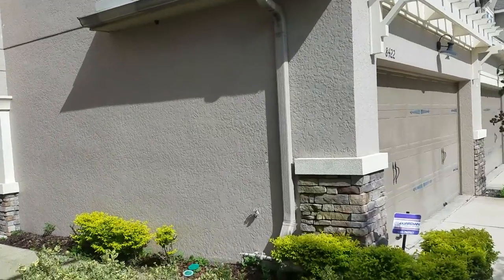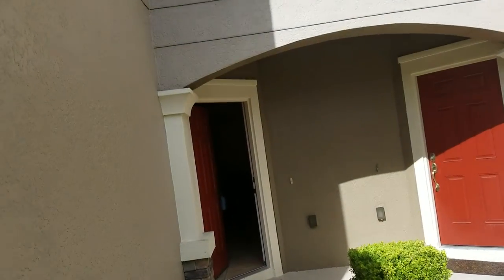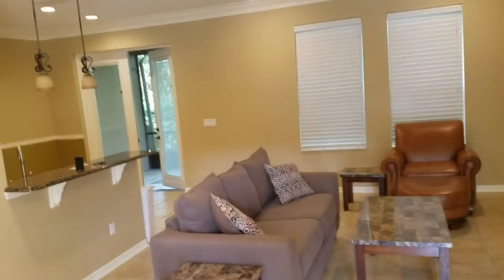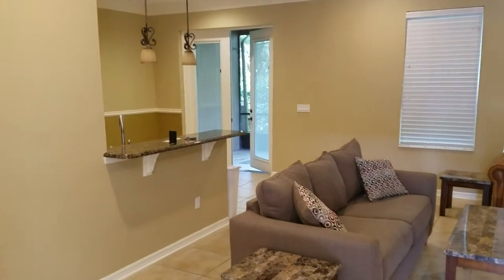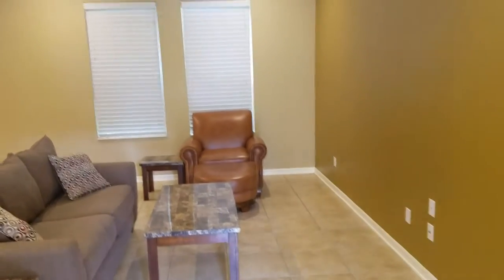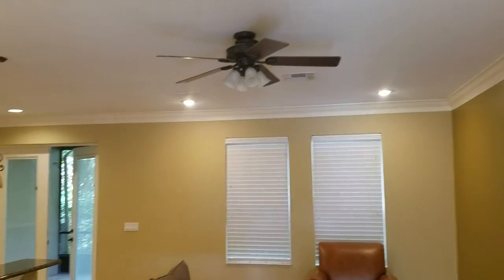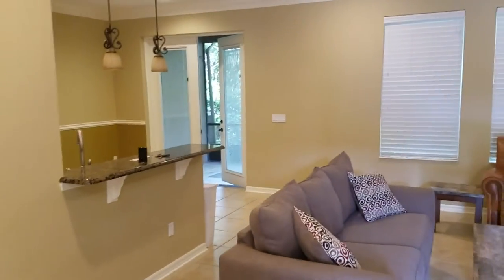Now this is a three bedroom, two and a half bath. There is a Homeowners Association quarterly dues of $600 every quarter. First thing we see here is the living room — nicely staged, nice and clean. We'll go into the kitchen.